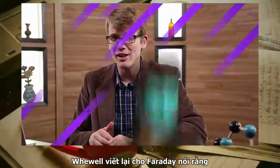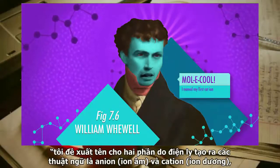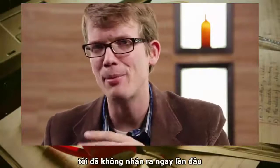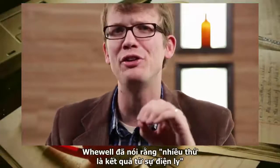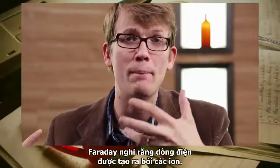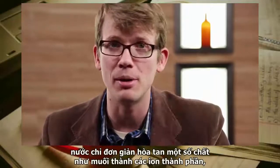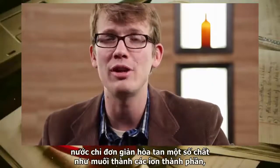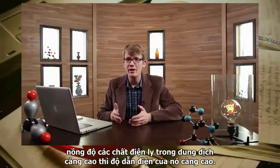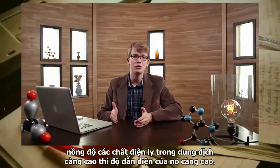Whewell wrote back to Faraday saying, 'I would propose for the two elements resulting from electrolysis the terms anion and cation, and for the two together you might use the term ions.' Faraday thought the electric current was what produced the ions. What Arrhenius discovered was that water simply dissolves certain substances, like salts, into their constituent ions, which themselves carry the charge. The higher the concentration of electrolytes in a solution, the higher its electrical conductivity.